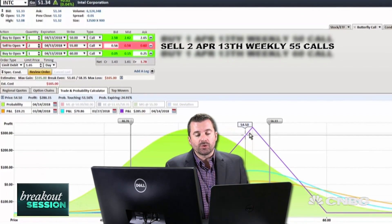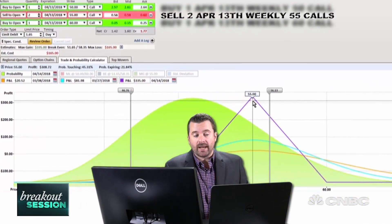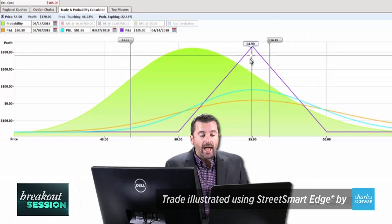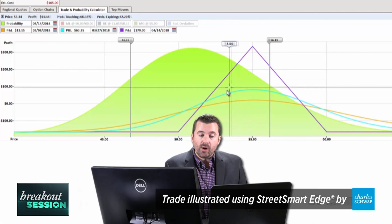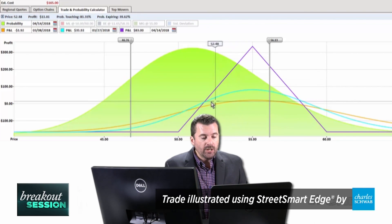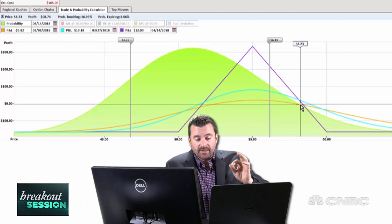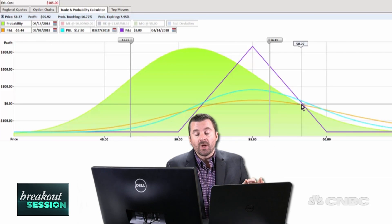The risk profile here will show you your max profits on the purple line at expiration will be $335 if we close right at $55 at expiration. As you move lower than $55, profits start to drop off and you will begin to lose money at expiration below $51.60 on the downside. On the top side, if the trade works too well, you'll begin to lose money at $58.27. So we have a $7 range of potential profitability.